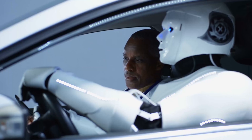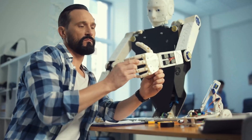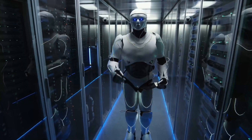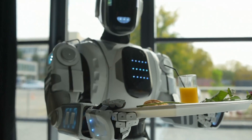Humanoid robots either look like humans or mimic human behavior. These robots typically do human-like activities such as carrying objects, jumping, and running. They are often designed to look like human beings, even replicating faces and expressions.